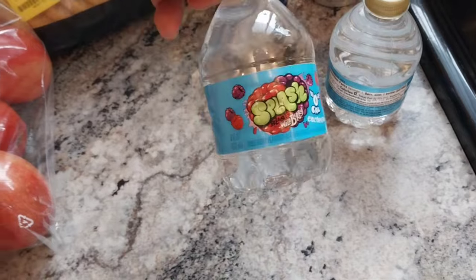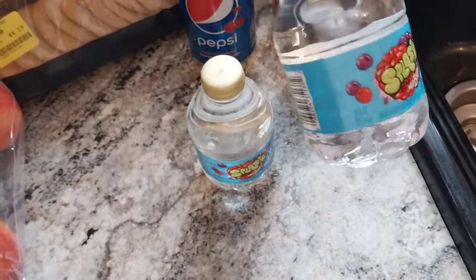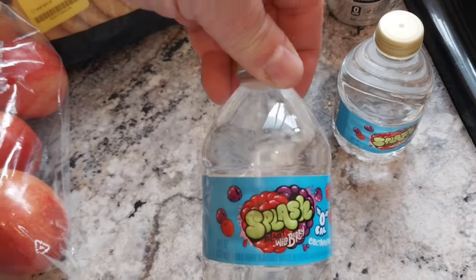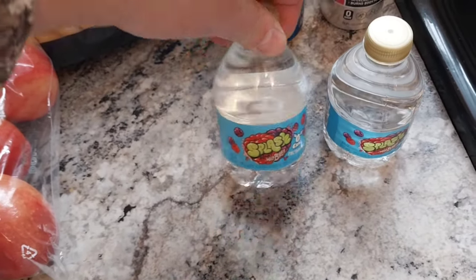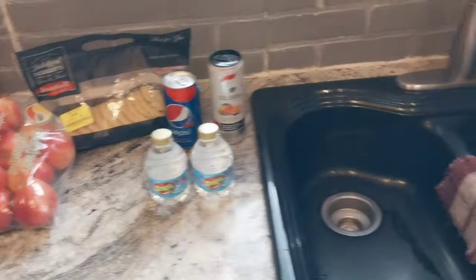Then we got two bottles of flavored water — this is berry, and this one's berry too. So we got two of those. These are cute. You know, if we're on the go — fishing or something, camping out — that's fun.